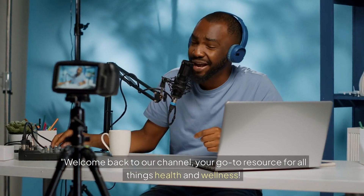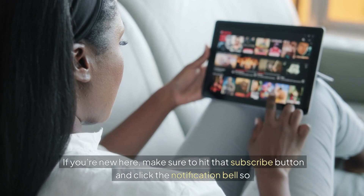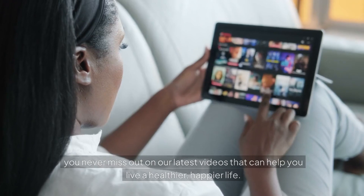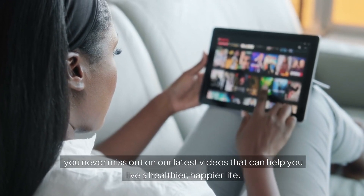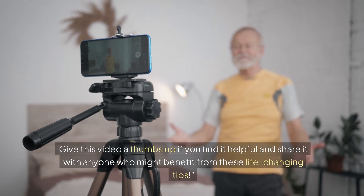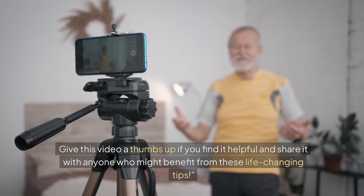Welcome back to our channel, your go-to resource for all things health and wellness. If you're new here, make sure to hit that subscribe button and click the notification bell so you never miss out on our latest videos that can help you live a healthier, happier life. Give this video a thumbs up if you find it helpful and share it with anyone who might benefit from these life-changing tips.